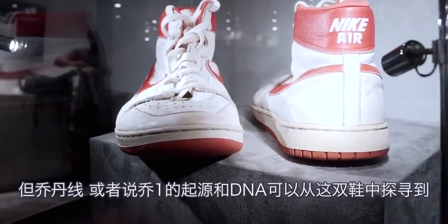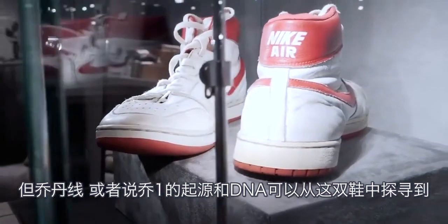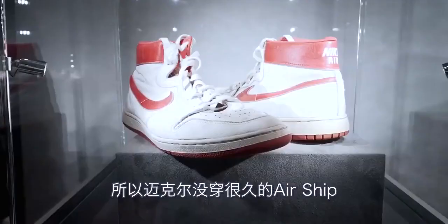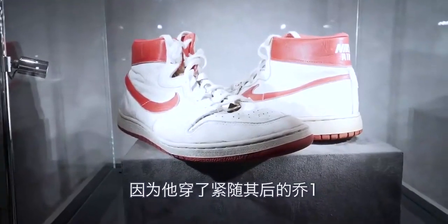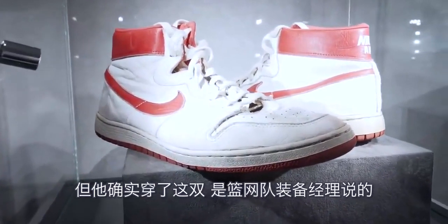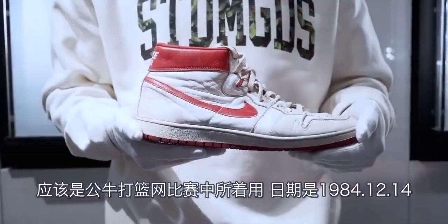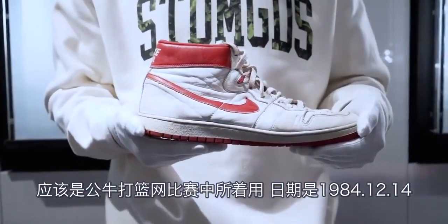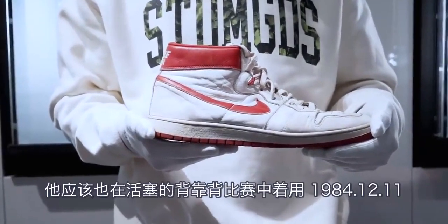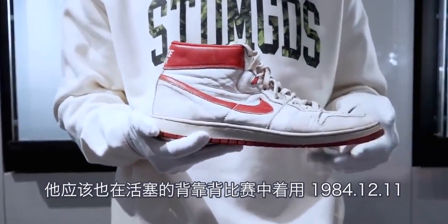The genesis and DNA of Jordan brand and the Air Jordan 1 in particular can really be seen within this shoe, as that's what immediately followed. Michael didn't wear the Airship very long as they did end up getting to the Jordan 1, but he did wear this pair — sourced from a New Jersey Nets equipment manager — believed to be worn in a game the Bulls played against the Nets on December 14th, 1984, and also in back-to-back games against the Pistons on December 11th and 12th, 1984.